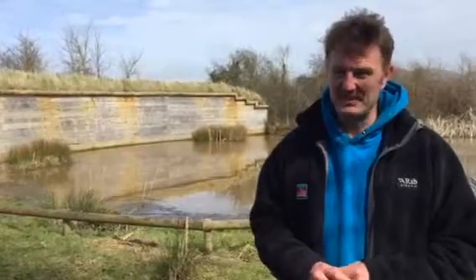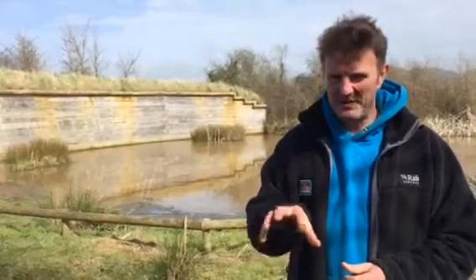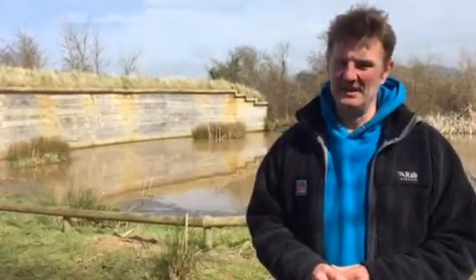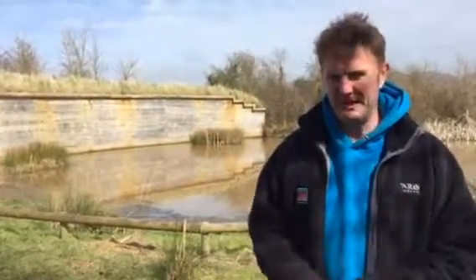Finally, up in the nest box for the kestrel, our female's back sitting tight. This time last year she'd already made a nest depression and was almost getting ready to lay eggs, so everything being a bit later, we've got a few weeks to go before that starts happening, but at least she's reclaimed her nest site and she's keeping the crows off it for now.